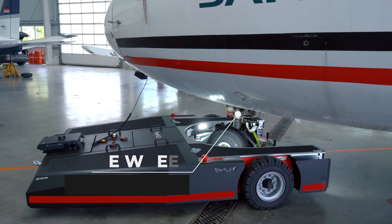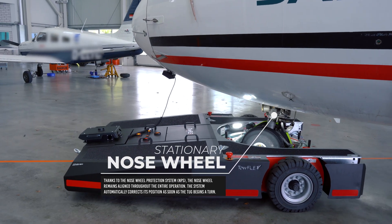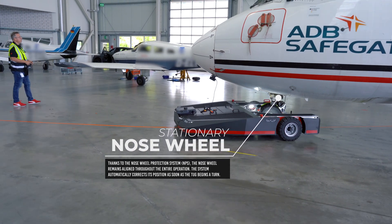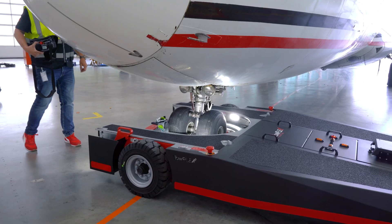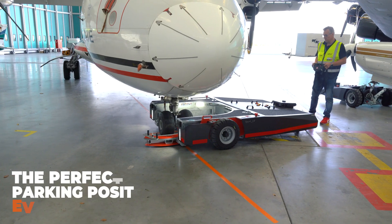Thanks to the nose wheel protection system NPS, the nose wheel remains aligned throughout the entire operation. Find the perfect parking position every time.